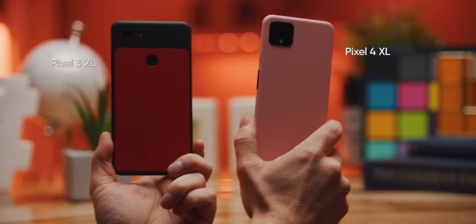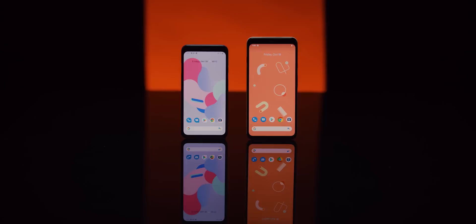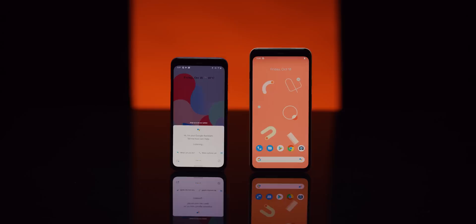Apple, I hope you're taking notes because this is how you refresh a product every year without losing track of your unique design language. Gone are the two-tone back, the large chin bar, and the rear fingerprint sensor, and yet somehow the off-colored lock button, smooth finish, and the feel in the hand — including, of course, the delightful squeeze to summon the assistant — are all unmistakably Pixel.